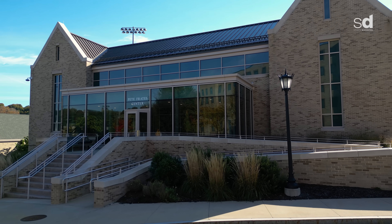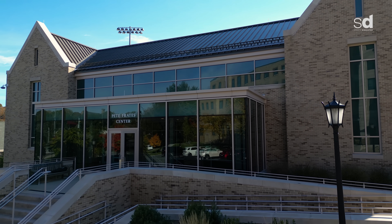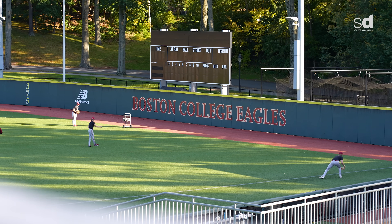My name is Greg Sullivan. I'm an assistant baseball coach here at Boston College, and I'm entering into my 13th season. We have come a long way from our days on Shea Field, and what the Pete Frady Center and the Harrington Athletics Village offers for our student-athletes is really a classroom for them to keep developing both as a player, but more importantly as a student and as a teammate.